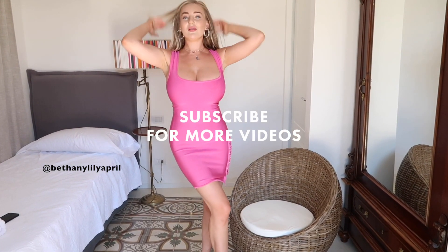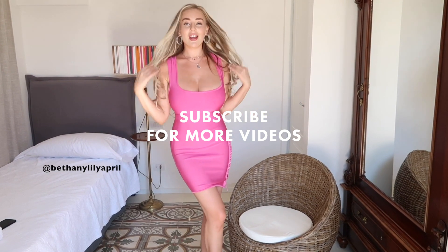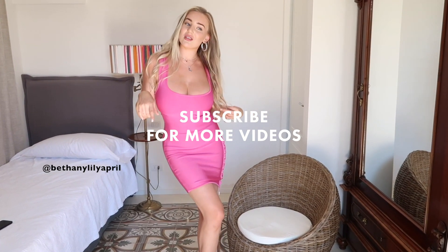So thank you so much for watching my try on haul. Hope you enjoyed it and don't forget to subscribe.